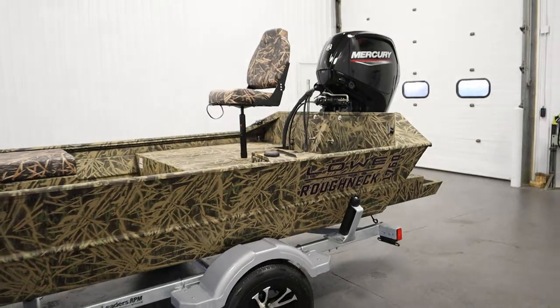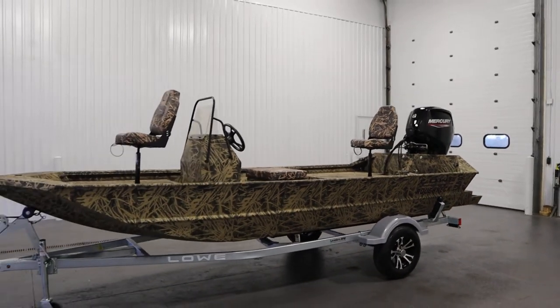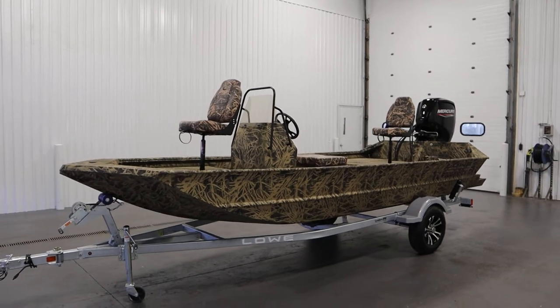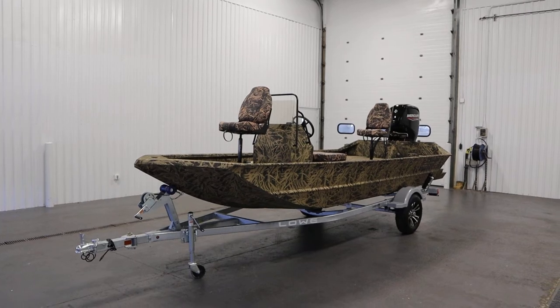Once again, this was a new 2023 Lowe Pathfinder 1760 Roughneck center console. Thank you for watching and have a great rest of your day.